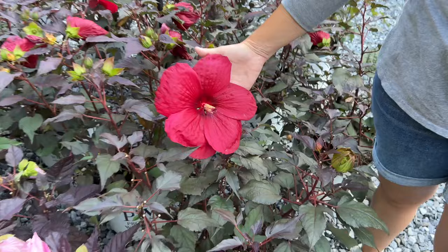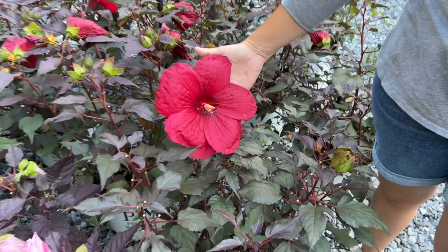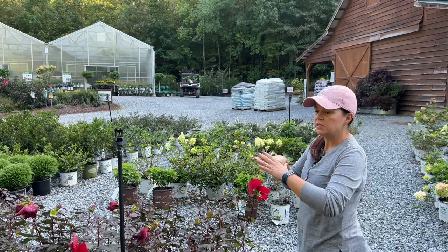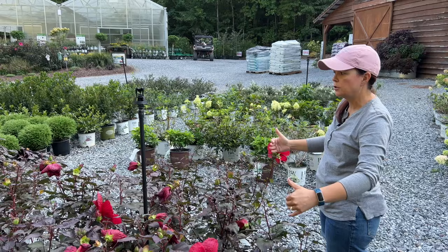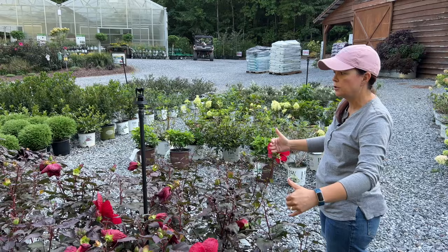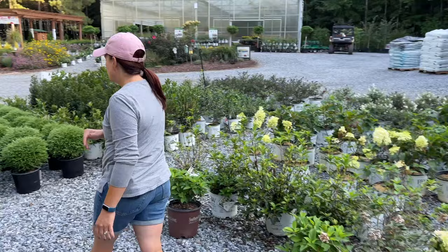Both of these hibiscus are perennials and they are super cold hardy. They love the heat, they love the humidity, they love water — the more water and sun you give them, the happier and longer they'll bloom. These are considered gumdrops, so compared to Evening Rose which is more columnar and tall, these are going to be a little bit shorter and wider. Just keep that in the back of your brain when shopping for Summerific hibiscus.